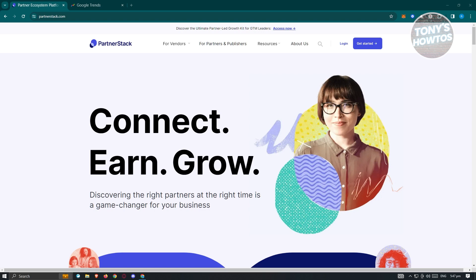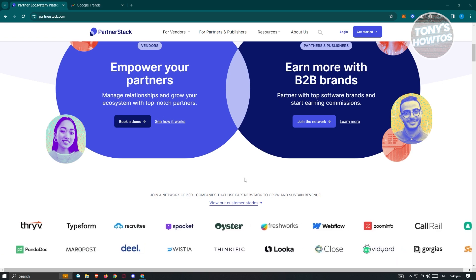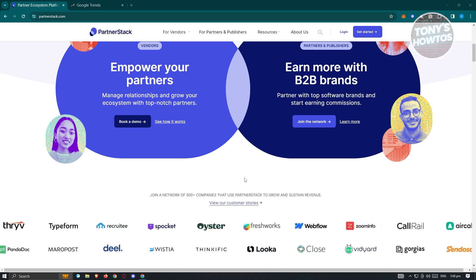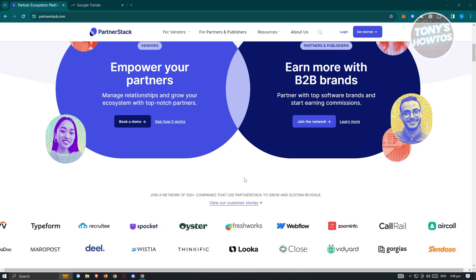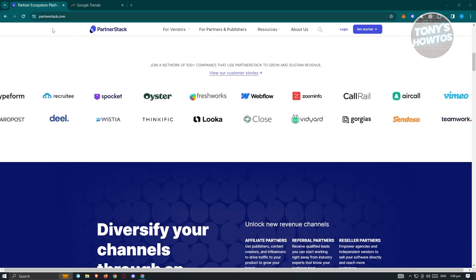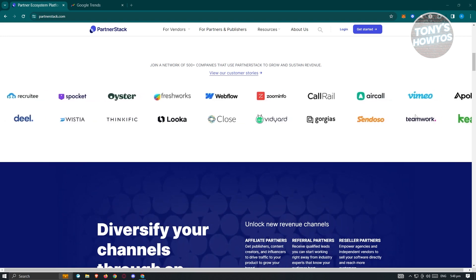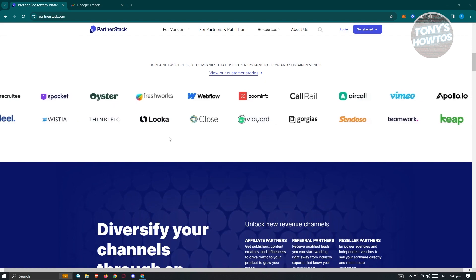On their website, you can see different information about them. You should immediately see 'Connect, Earn, and Grow' — this is a platform where publishers and partners can coexist and benefit from each other. You can read further on their website. There are a lot of brands using PartnerStack, like Webflow, Close, Vidyard, Georgia, Sendozo, Vimeo, Timework, and a lot more, so this company is really trusted.